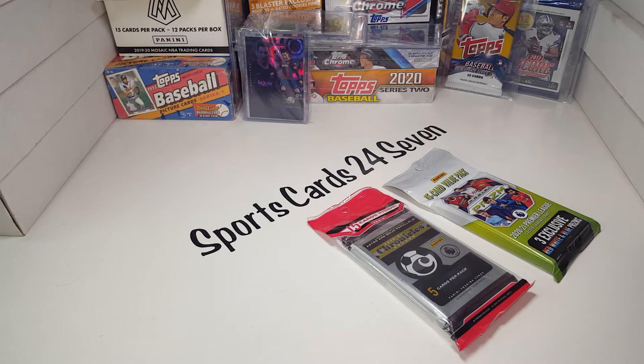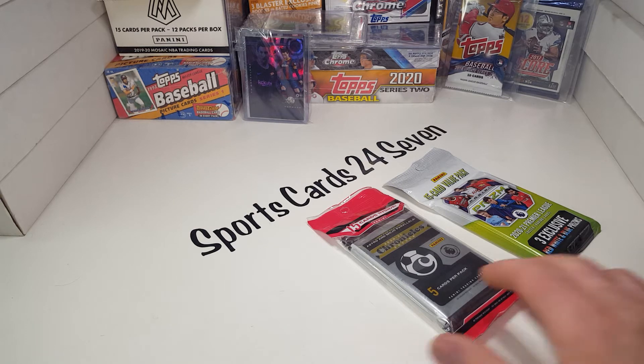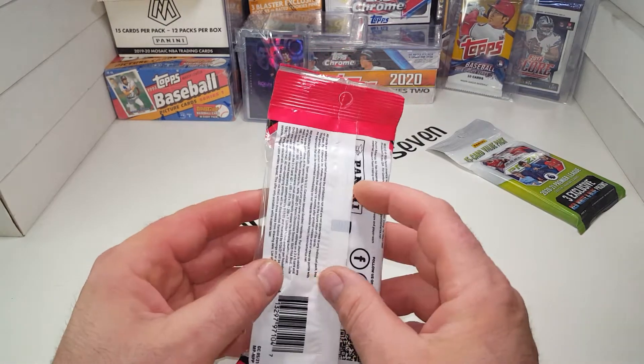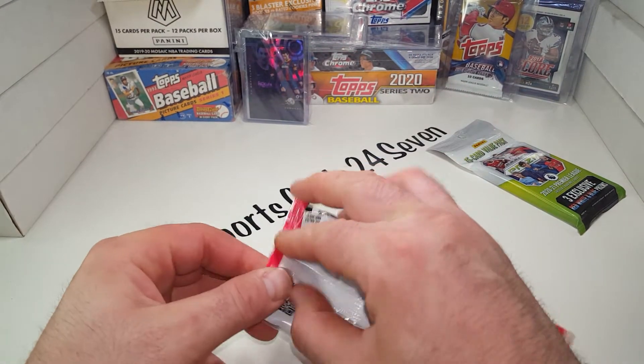Now, if you're new here, I really would appreciate it if you subscribe, and if you check out some of our past videos, I hope you like those. Give a thumbs up on this video — it would really help out. So before we go ahead, let's get into these soccer cards, the football cards. Hopefully we'll pull something nice, and thank you very much for hanging out with me tonight.